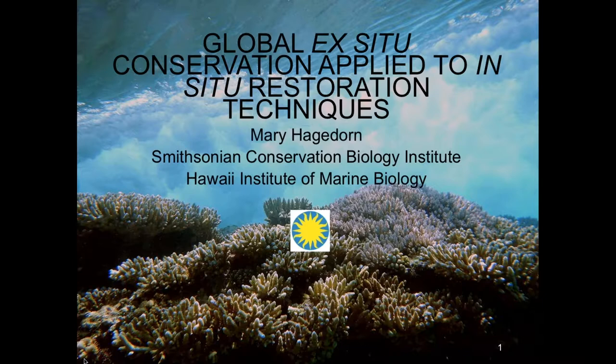In 2000, she received the prestigious George E. Burke Fellowship in Theoretic Medicine and Affiliated Theoretic Sciences. In 2005, she was nominated for the Pew Fellowship in Marine Conservation, and was a 2012 finalist for the Rolex Award for Enterprise. She has created the first genome repository for endangered coral species in the Caribbean, Hawaii, and the Great Barrier Reef, and has distributed this germplasm to frozen banks around the world. She is the director of Marine Geo Hawaii, a global nearshore long-term monitoring program. Today, Mary is going to speak with us about global ex-situ conservation applied to in-situ restoration techniques.